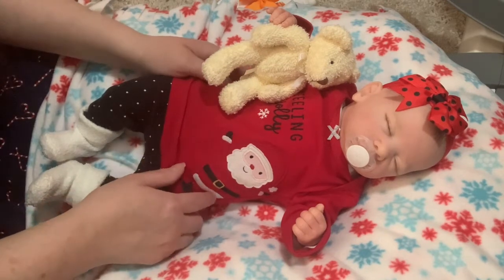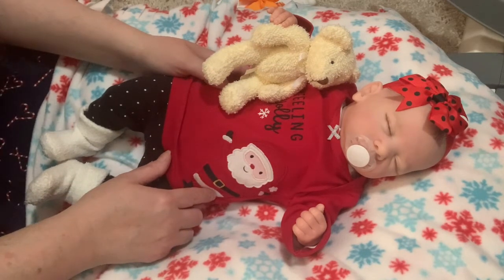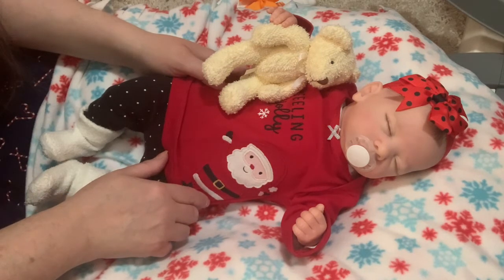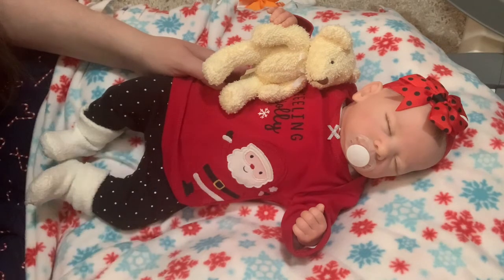I hope you guys enjoyed seeing Julia today getting into her Christmas outfit. I hope you all have a fantastic Monday — take care guys, bye for now!